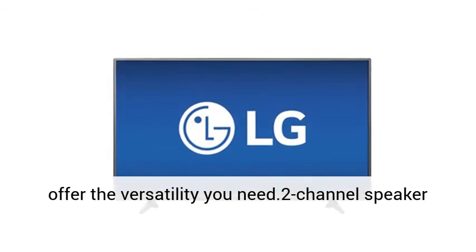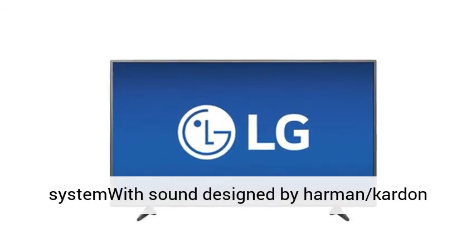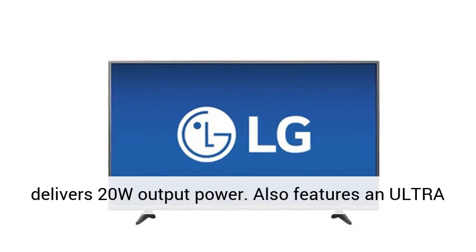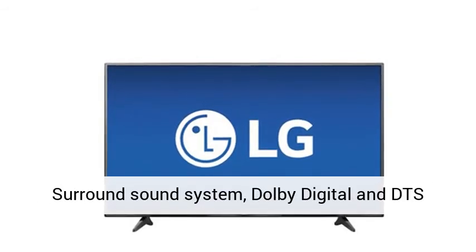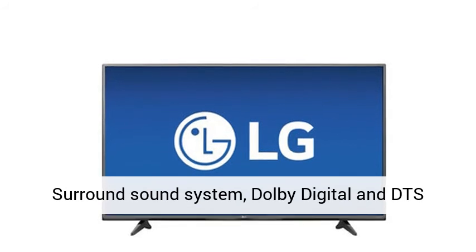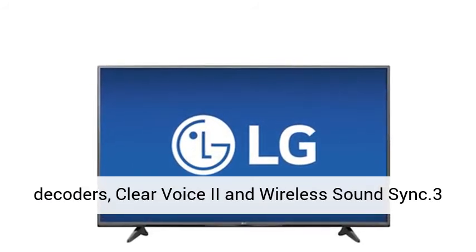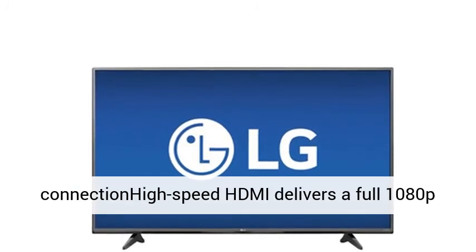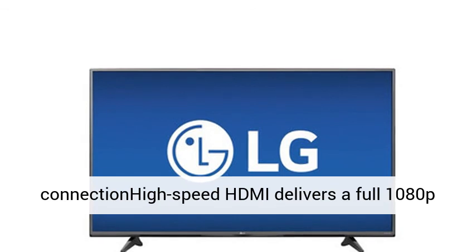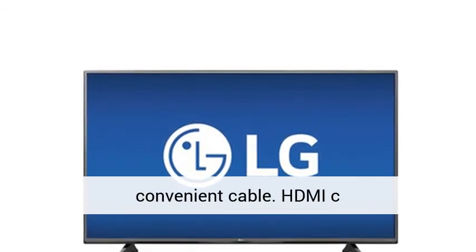Enjoy smart sharing — screen share and content share features offer the versatility you need. A 2-channel speaker system with sound design by Harman Kardon delivers 20W output power. Also features an Ultra Surround Sound system, Dolby Digital and DTS decoders, Clear Voice 2, and Wireless Sound Sync. Three HDMI inputs for the best home theater connection — high-speed HDMI delivers a full 1080p picture and digital surround sound in one convenient cable.